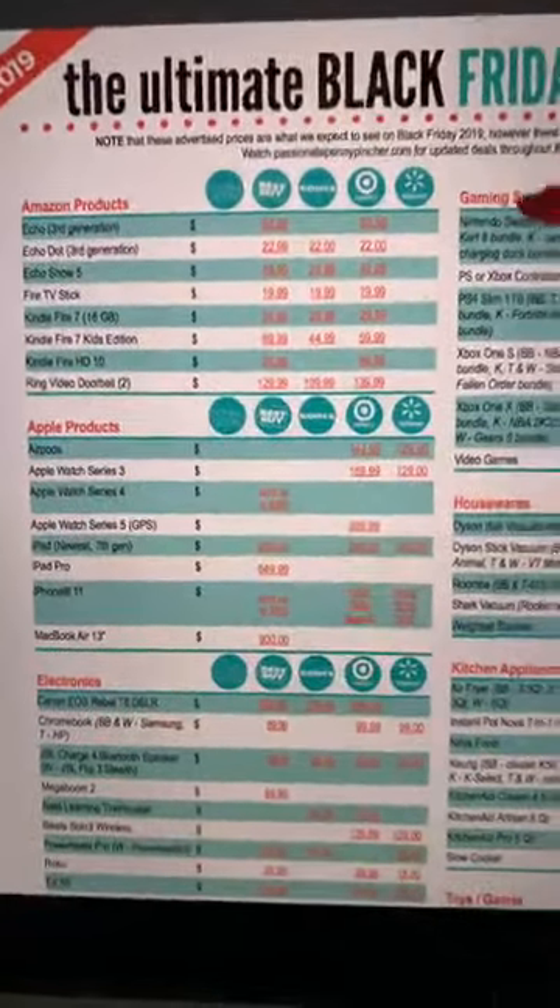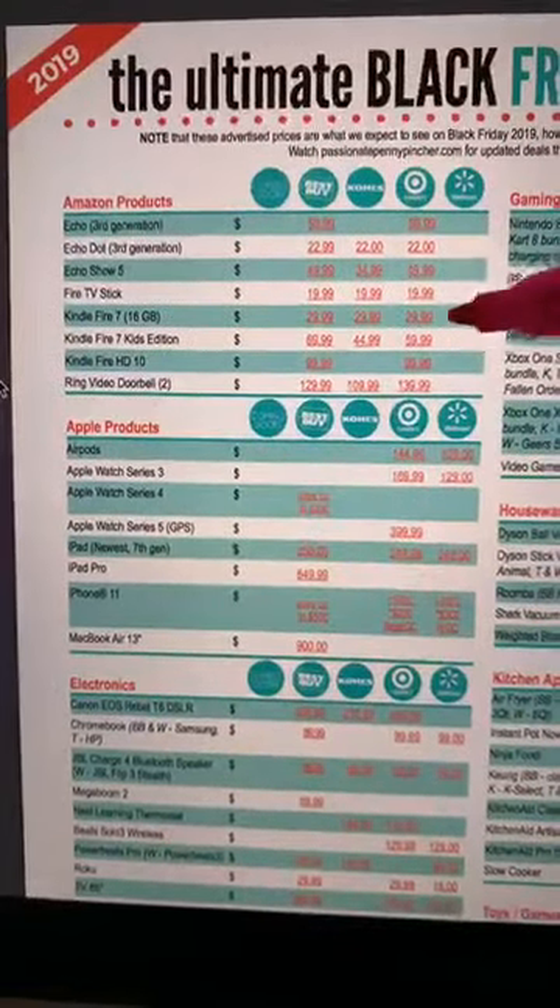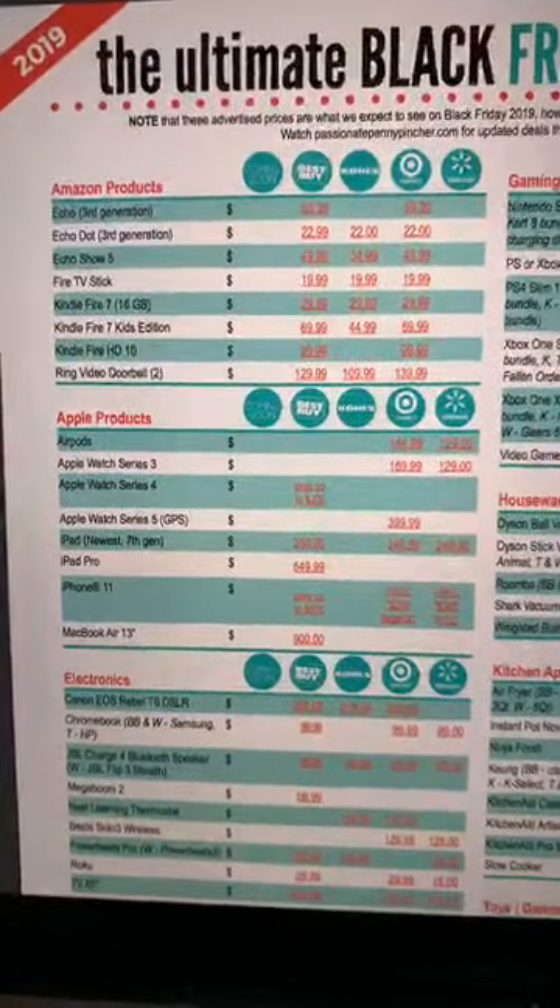Honestly, Kohl's kind of wins it all. If you look here on the Kindle Fire, you're looking at $69.99, $69.59, and $44 at Kohl's.